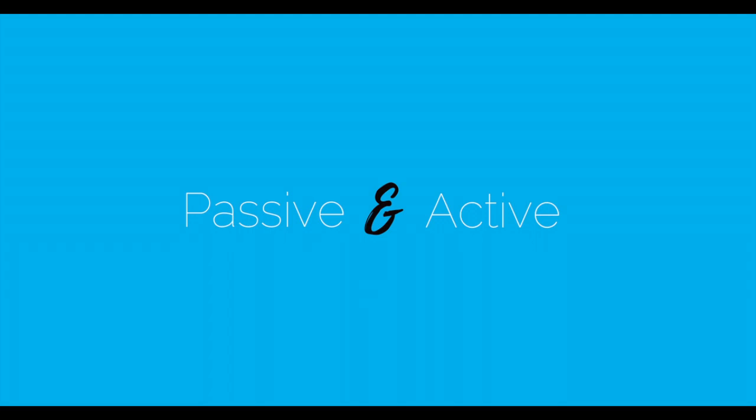Before we dive into the activities I'm going to recommend, I'm going to touch on passive learning and active learning, because it's really important in your case. A passive learning activity is when you're not active. For example, when you're watching a movie, listening to the radio, reading a book, or even listening to French music — you are not active, yet you are still learning. If you are struggling to find time to learn French, you are going to be tempted to overuse passive ways of learning, because they're very easy to implement in a busy schedule.